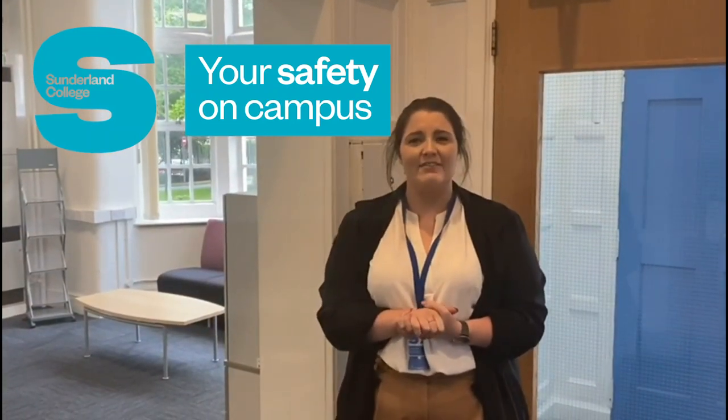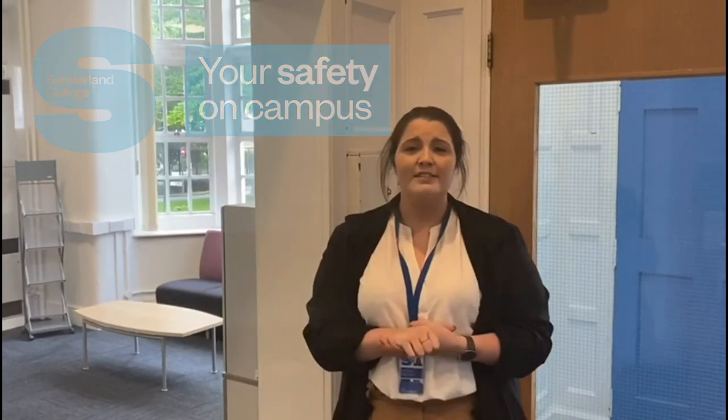Hi everyone, I'm Jess, one of the recruitment and engagement officers here at Sunderland College. I'm just going to tell you a little bit about some of the safety measures that we have put in place ready for you all coming back to college. We're really excited to welcome you back, but things will be a little bit different to before the coronavirus started.